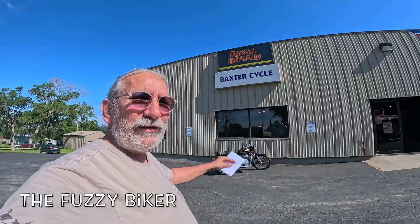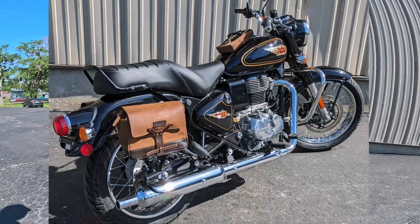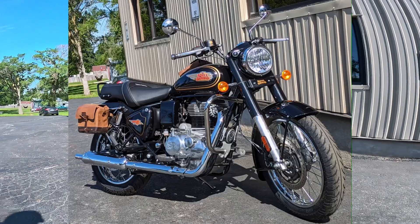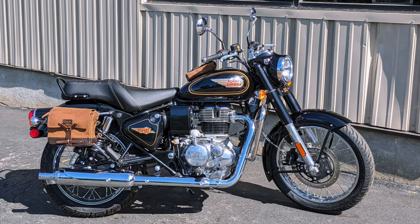Howdy y'all, Fuzzy Biker here at Baxter Cycle in the mighty Metropolis of Marnie, Iowa. Check out what we have today — one of the most beautiful Royal Enfields on the market today, in my opinion. The Royal Enfield Bullet 350. Check that out.